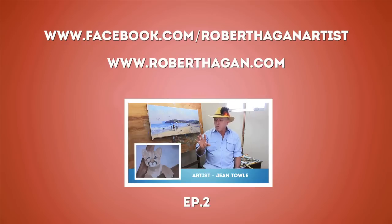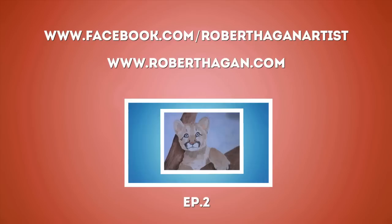Thank you for tuning in to this episode of What Bob Thinks. Be sure to submit your artwork via my Facebook page and stay tuned with All Things Art.